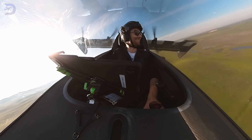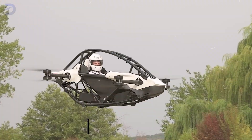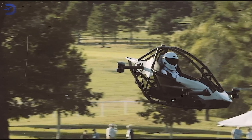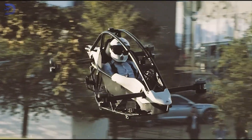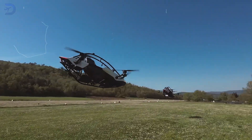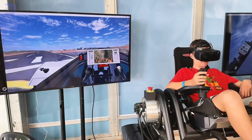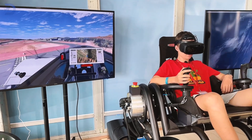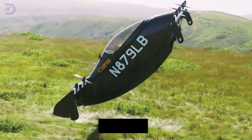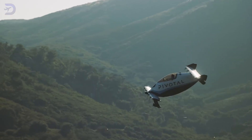Flying these eVTOLs doesn't require years of training, but each model has unique requirements. The Jetson One falls under the FAA's ultralight category, which means you don't need a pilot's license to operate it. However, you're limited to 63.3 miles per hour and can't fly over congested areas. Factory delivery in Italy includes familiarization and flight training, ensuring you're ready to take off with confidence. For the Pivotal Helix, training is mandatory before purchase. Pivotal offers hands-on simulator sessions and flight training to ensure buyers are fully prepared, drawing from the extensive testing of its predecessor, the Black Fly, which logged 6,500 uncrewed and 500 crewed test flights. The Helix offers a polished experience for new pilots.